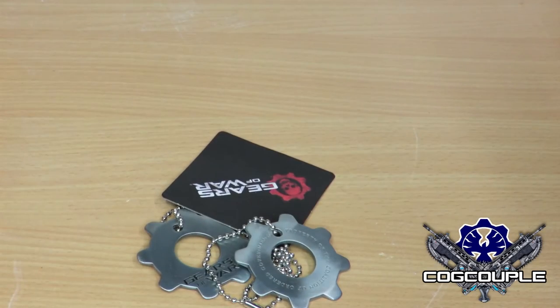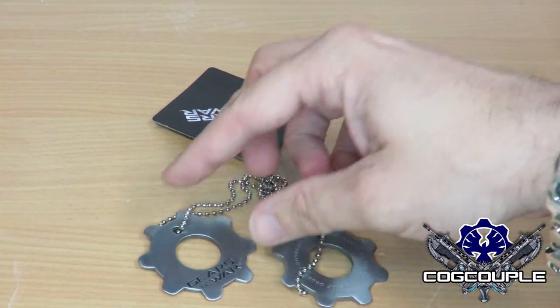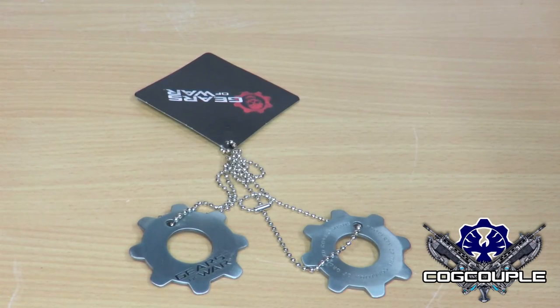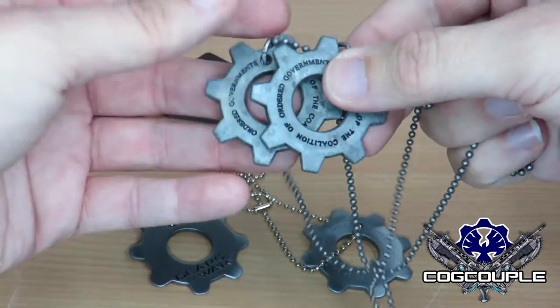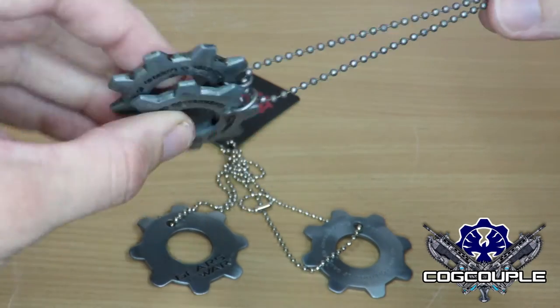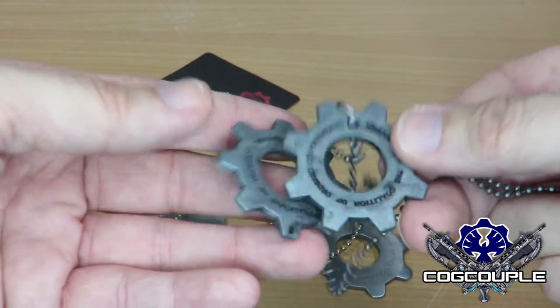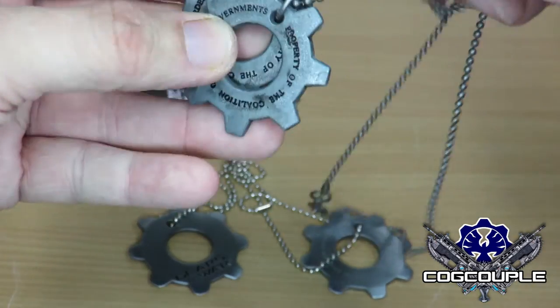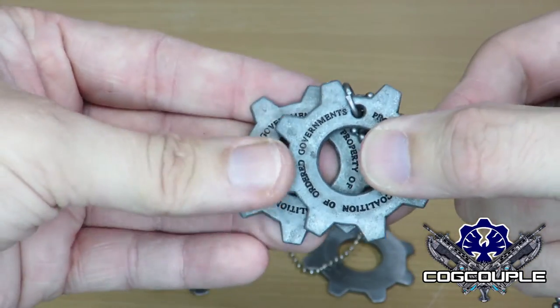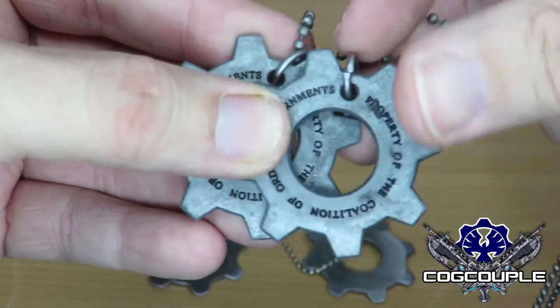These next ones I am going to show are the ones that come with the headshot drone in the NECA pack. I have to admit I do prefer these ones over the Microsoft branded ones - they just feel a little bit different, they feel more rugged, they feel worn. It is hard to say, but people who have got these will understand what I mean.